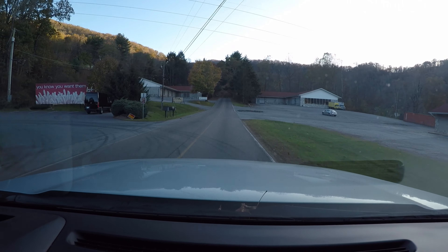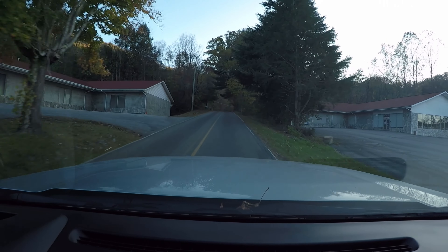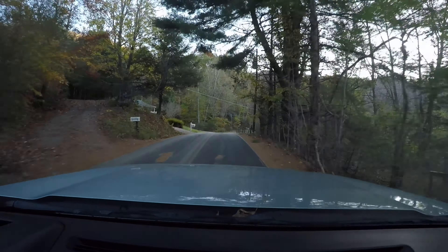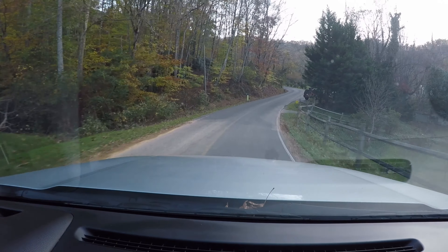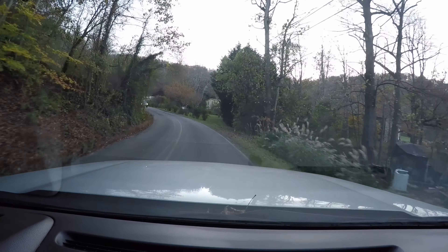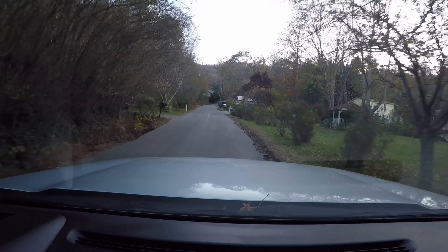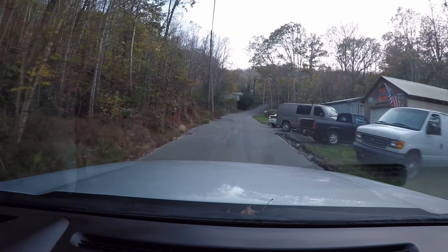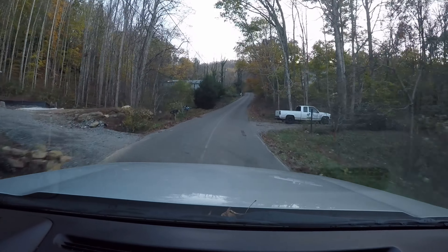We've taken a right on this little two-lane road. If you do have a larger class A, this is not a tight road, but there are a number of people that park on the road or real close to the road, so you need to be mindful of those passenger side mirrors, especially when you're facing some oncoming traffic. Some of these places are rentals so it does get a little tight in a larger vehicle.